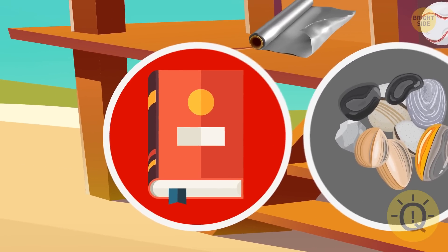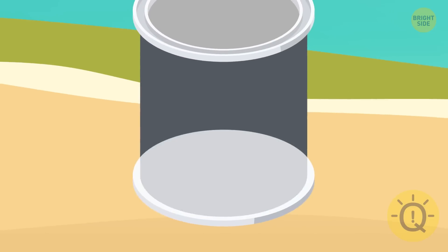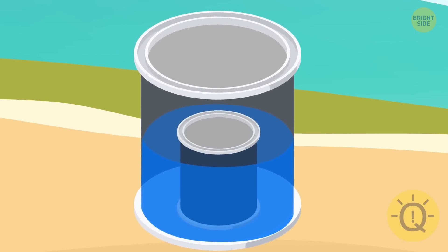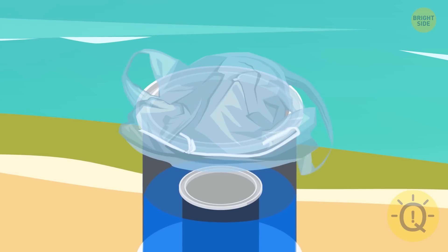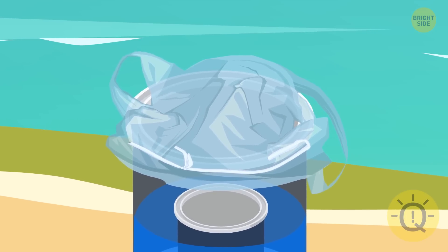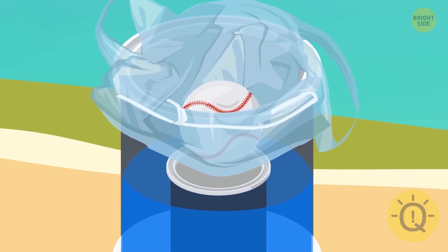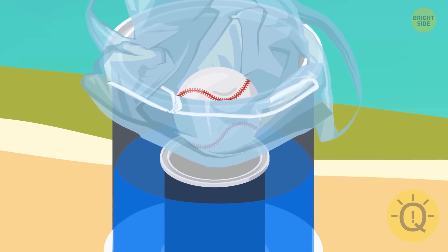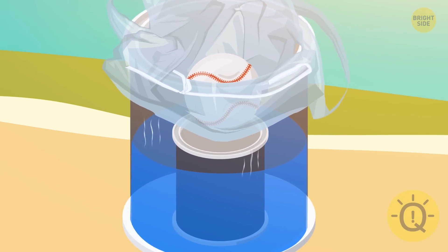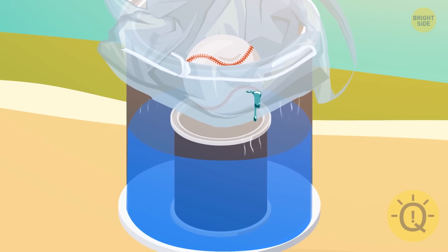The book is useless in this context, and the pebbles can be found all over the shore. As for the plastic bag: Anna can fill one half of the larger paint can with seawater, then put the smaller can inside it. Next, she should use the laces from the sneakers to pull the plastic bag tight over the large can, and place the baseball on top of the plastic bag directly above the smaller can to make a small indentation. Leave this construction in the sun — drinking water will evaporate and condense on the plastic bag, and the indentation will push the water into the smaller paint can.